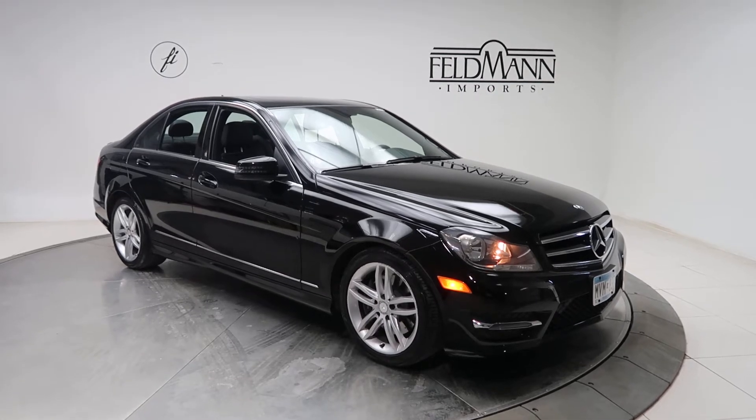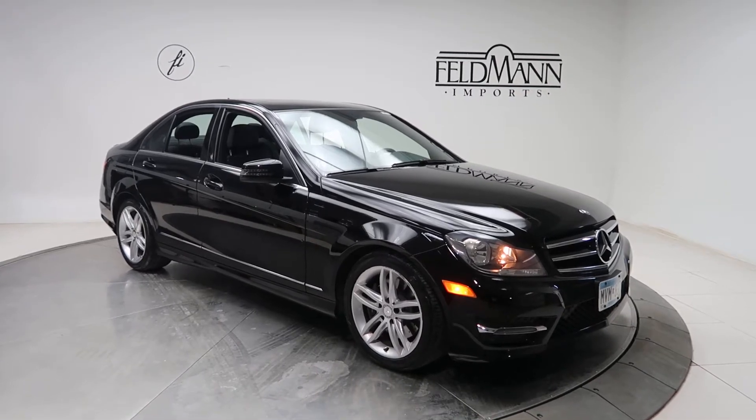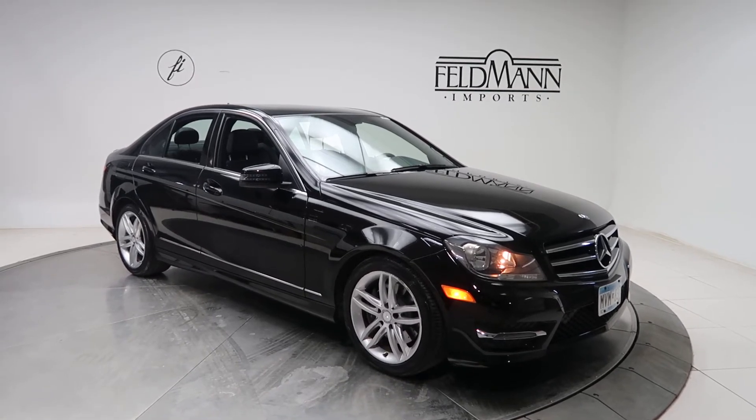Hey, how's it going everyone, this is Chris from Feldman Imports. Today we're taking a look at a 2014 Mercedes-Benz C300 4Matic. This one's black. Underneath the hood is a 3.5 V6 with 248 horsepower and 251 pounds of torque.